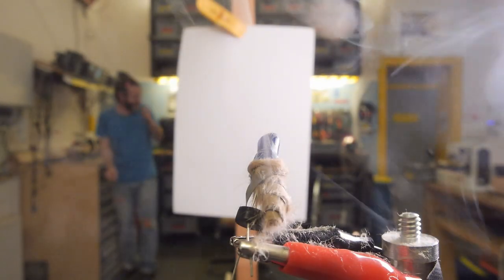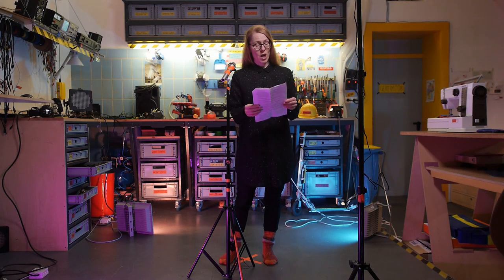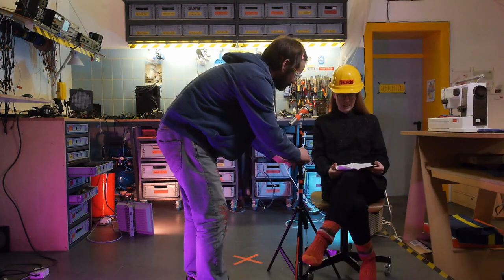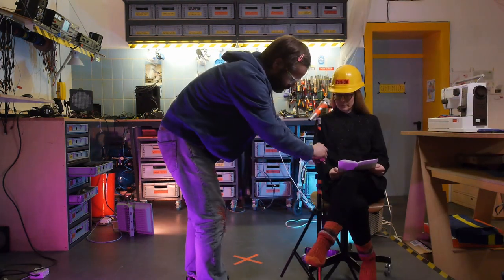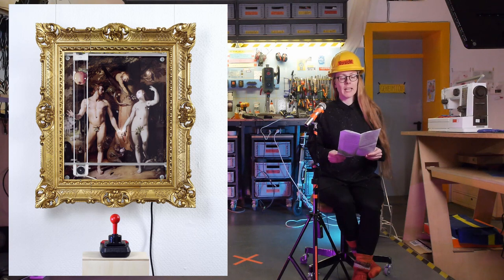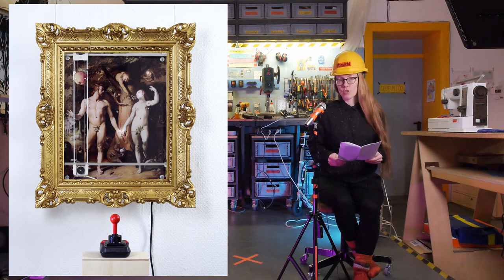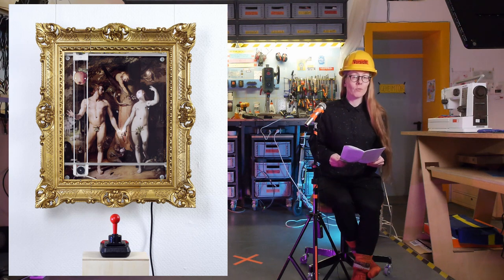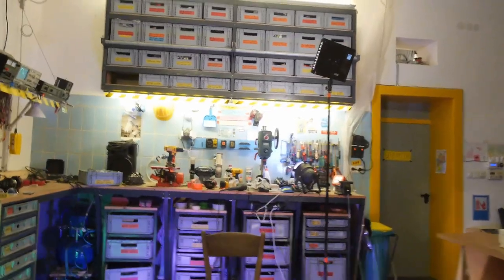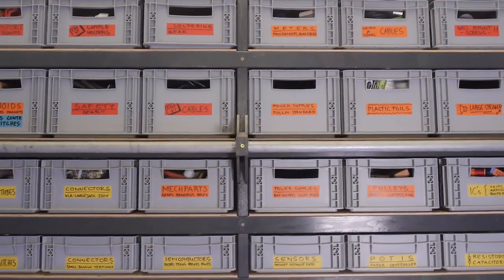In later open content projects I took practicalities related to exhibitions better into account. Forbidden Fruit Machine is an installation which enables people to interact with a 16th century painting with a popular 80s gaming joystick. This project we made together with Niklas on our free time, using largely materials that we have here at home, some of which are recycled from old projects.